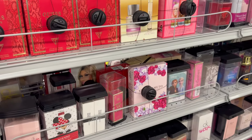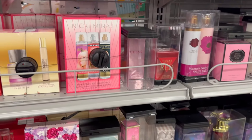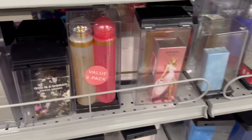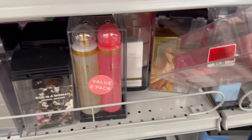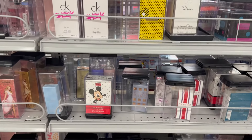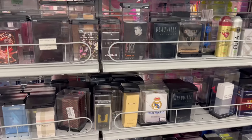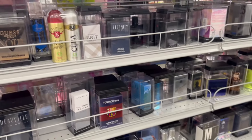Over here is a lot more selection of different perfumes that you could gift someone. I'm also going to show you the men's section too because Father's Day is around the corner. Even look — Paris Hilton on clearance, and that one is Rosé Rush. They have a great selection of perfumes and colognes.